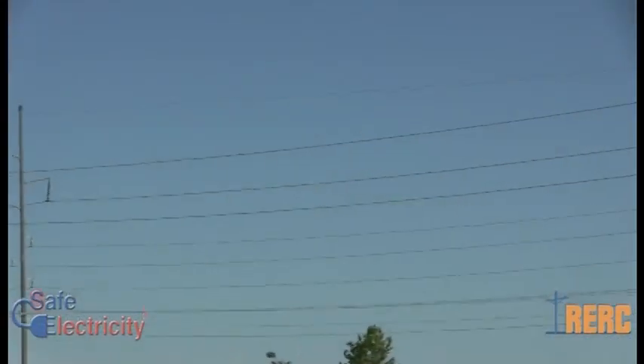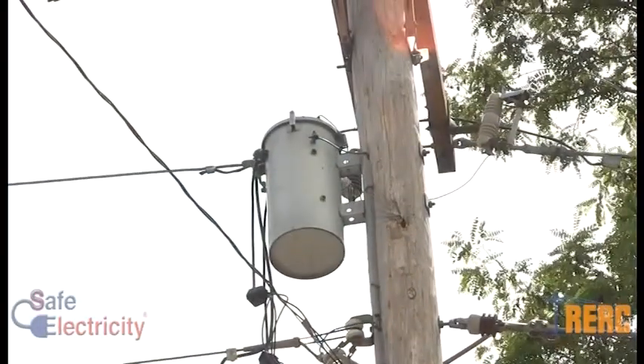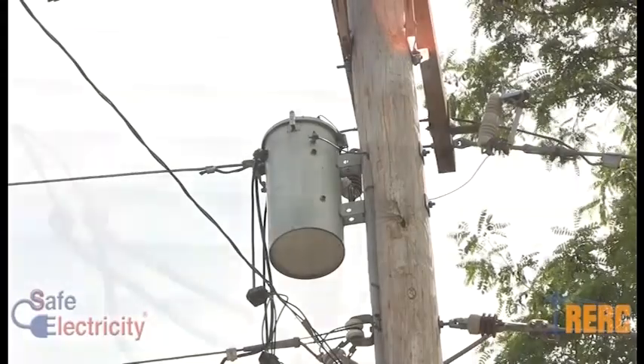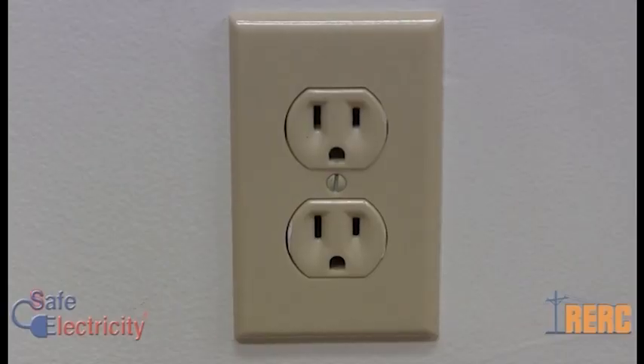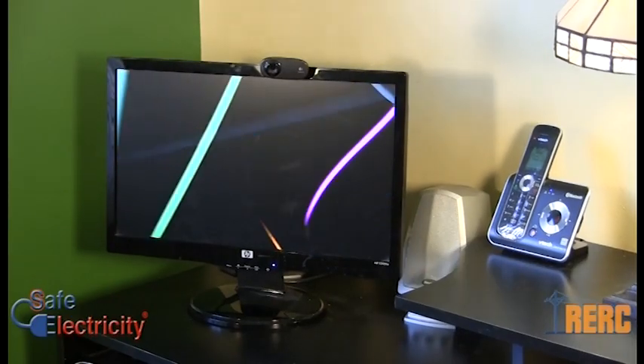Electricity from your provider travels through power lines in your neighborhood at thousands of volts. Then, just before it gets to your house, it travels through a transformer that reduces or steps down the voltage to a usable level. The line that comes through your meter and into your home carries 120 or 240 volts, so you can use it to power your appliances, electronics, and other gadgets.